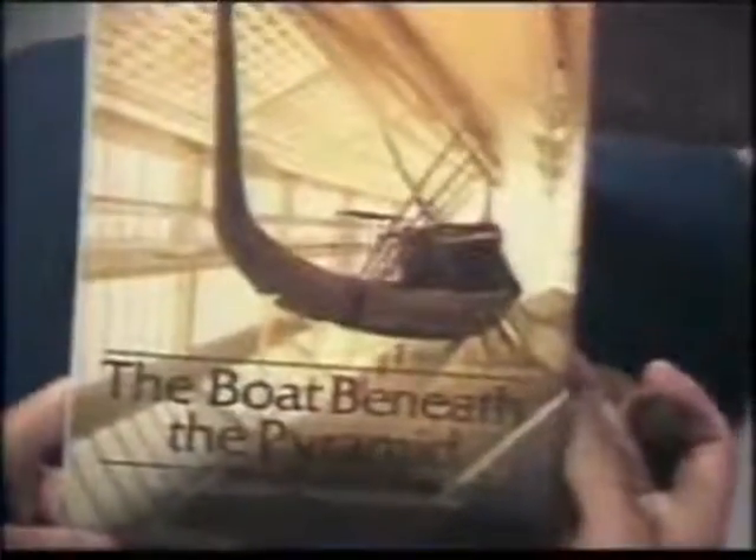Now that boat — the whole book about it that I'll be dealing with as we teach on the pyramid — King Cheops, they call it. They love to give Cheops credit for lots of things.